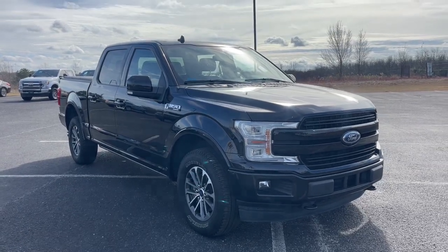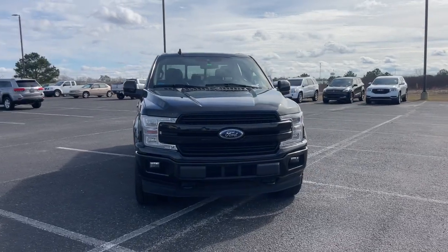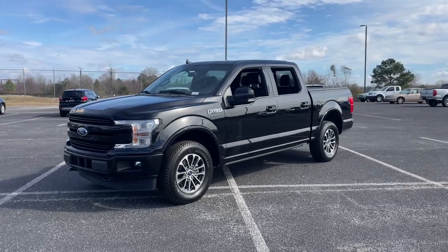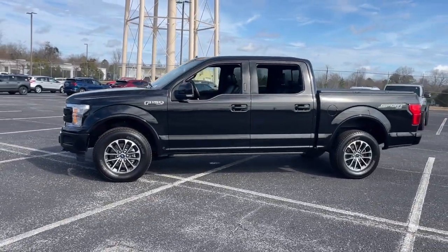Get a feel for the 2020 Ford F-150. This vehicle is an outstanding buy with fewer than 70,000 miles on the odometer. Enjoy a new level of ease and confidence whether at work or play when you're in this F-150.